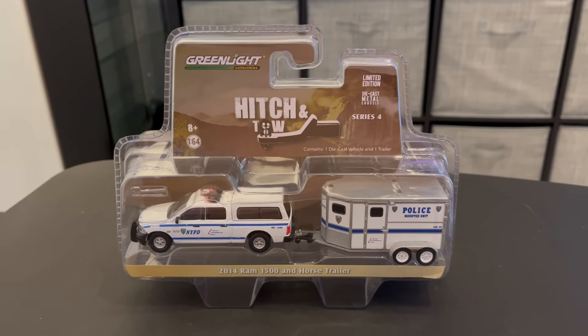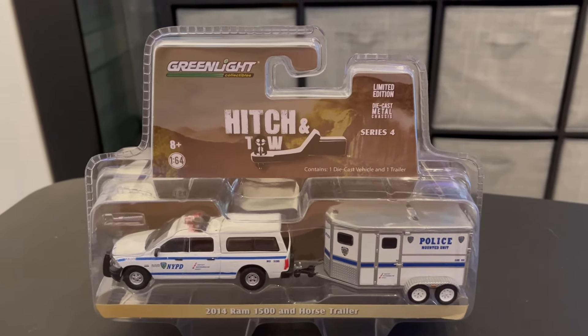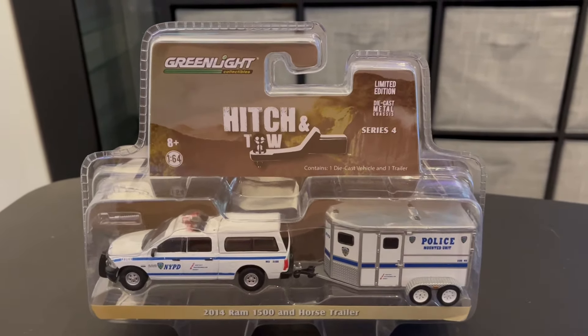What's up guys, back with some more NYPD. Today we've got the Hitch and Toe set from Greenlight with the 2014 Dodge Ram 1500 and the horse trailer. Super excited for this one.